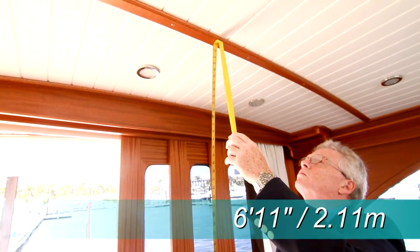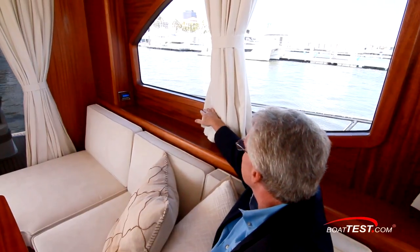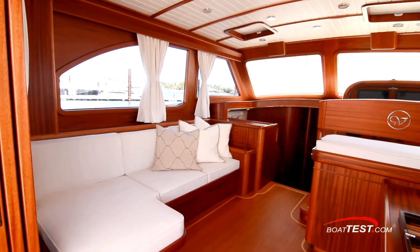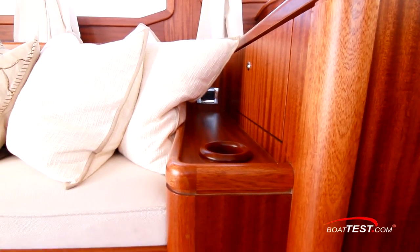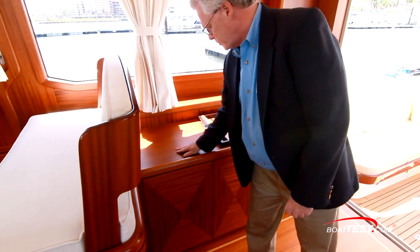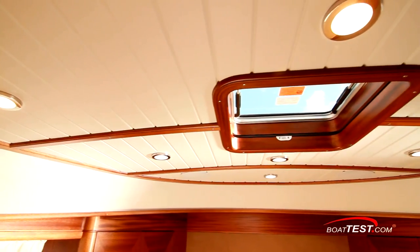As we enter the salon, the headroom was measured at 6 feet 11 inches. To port is an L-shaped sofa wrapping around a movable pedestal table. There are clear sight lines out the side windows that let ample natural light into the salon. The table also includes beverage holders, and with it removed, the space opens up for larger gatherings. Notice how even the beverage holders in the salon are fabricated from wood. What can only be described as meticulous dedication to fit and finish is clearly paramount at the Veachem yard, and the dedication to the craft can be seen virtually everywhere.